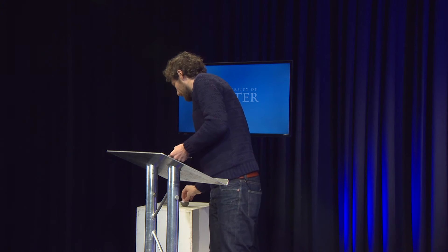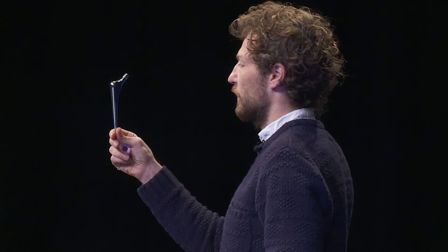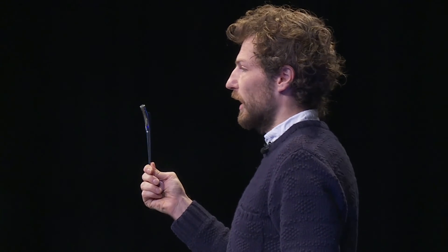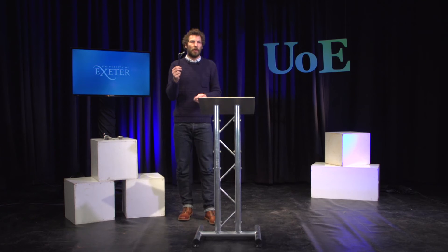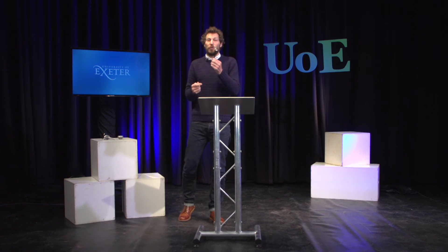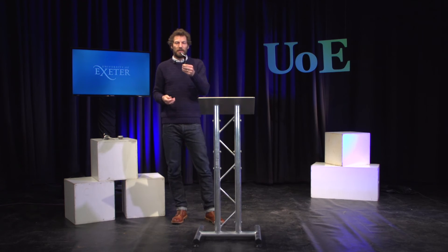Now, the Exeter hip — this is the Exeter stem. This was designed in 1969 by Clive Lee, who was an academic in the engineering department at the University of Exeter, and Robin Ling, who was an orthopaedic surgeon at the Princess Elizabeth Orthopaedic Hospital, which is now part of the Royal Devon and Exeter Hospital. It was first implanted in November 1970, and in the just over 50 years that followed, it's now the most successful cemented hip stem in the world, and over 2 million have been implanted worldwide.